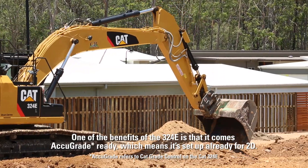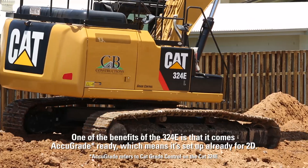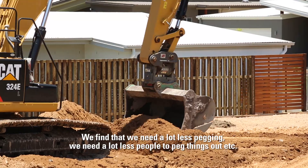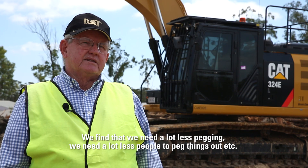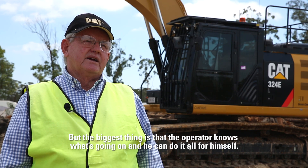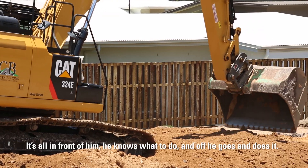One of the benefits of the 324E is that it comes AccuGrade ready, which means it's set up already for 2D. We find that we need a lot less pegging, we need a lot less people to peg things out. But the biggest thing is that the operator knows what's going on and he can do it all for himself — it's all in front of him and he knows what to do and off he goes and does it.